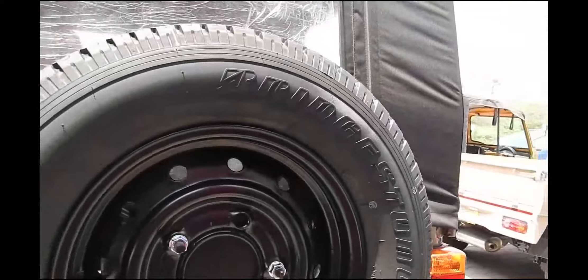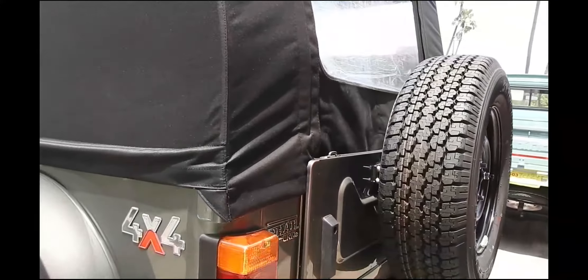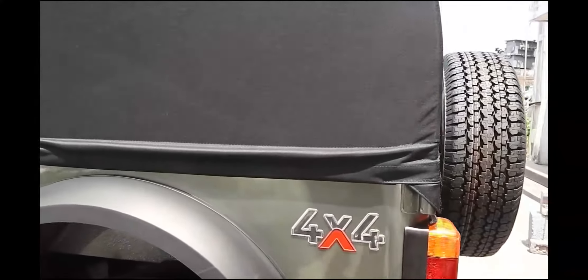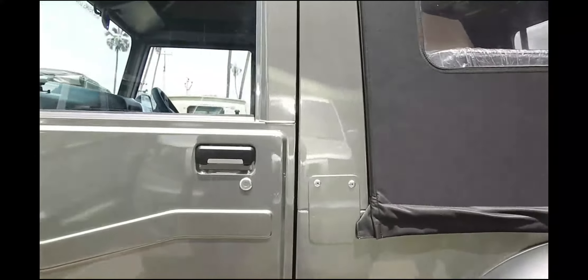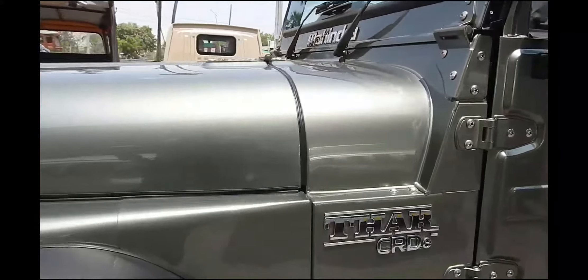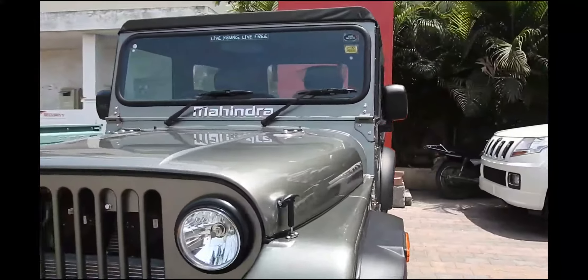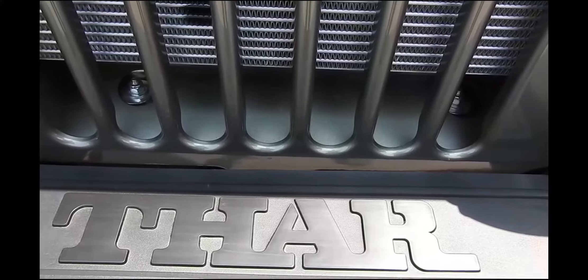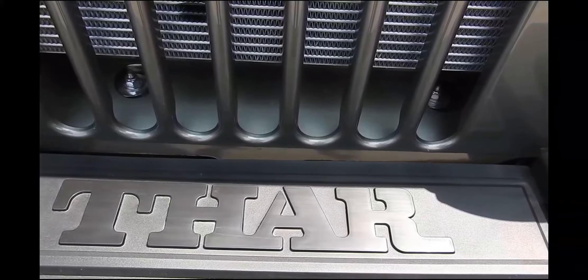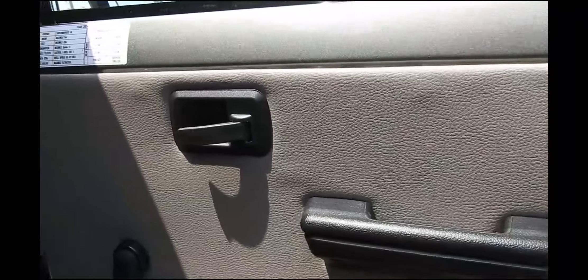Inside the cabin, the DI variant misses out on additional features available on the CRD trim. What you're seeing right now is the top-end version, which has a new black and beige dashboard, a sporty instrument cluster, revamped center bezel, revised AC vents, a new lockable glovebox, floor console with cup holders, a new steering wheel, new gear knob, wider seats, new door trims, and windshield demisters.